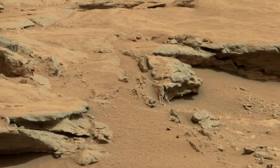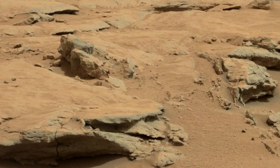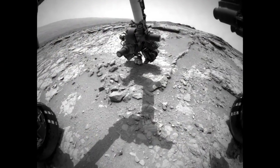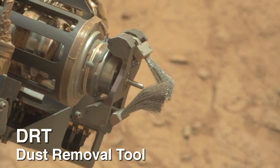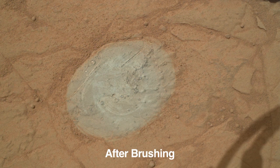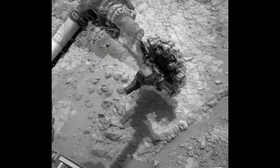Over time, dust has accumulated on all the rocks and it hides features such as fissures, inclusions, or pits that are of interest. At this location, the team selected a rock for the first-time use of the dust removal tool. The tool has a set of spinning metallic brushes, and this allows for the features to be exposed for unrestricted APXS or ChemCam observations.